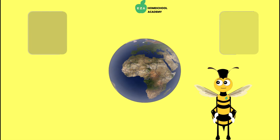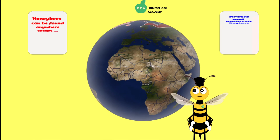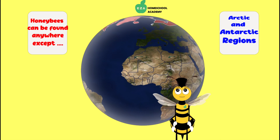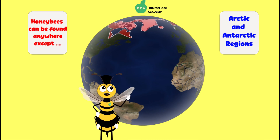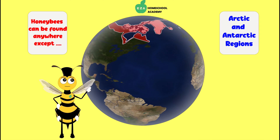Here is a map showing the areas in the world where honeybees can be found. As you can see, they can be found across the globe except for areas that are too cold.